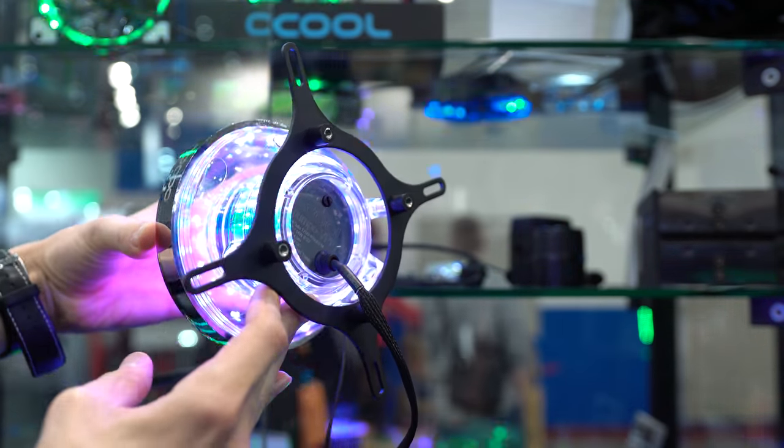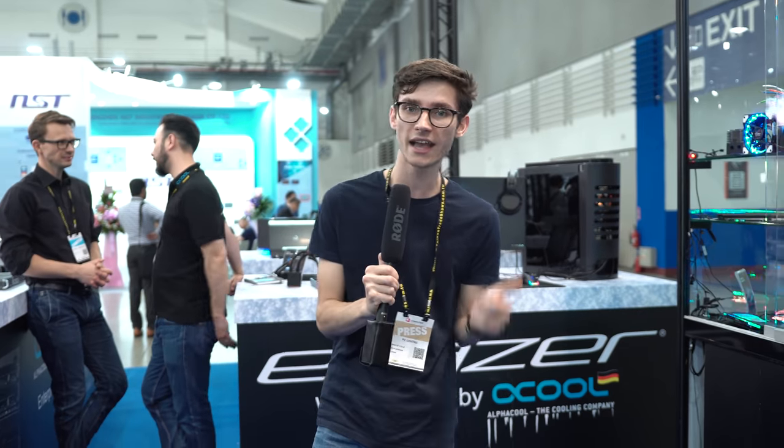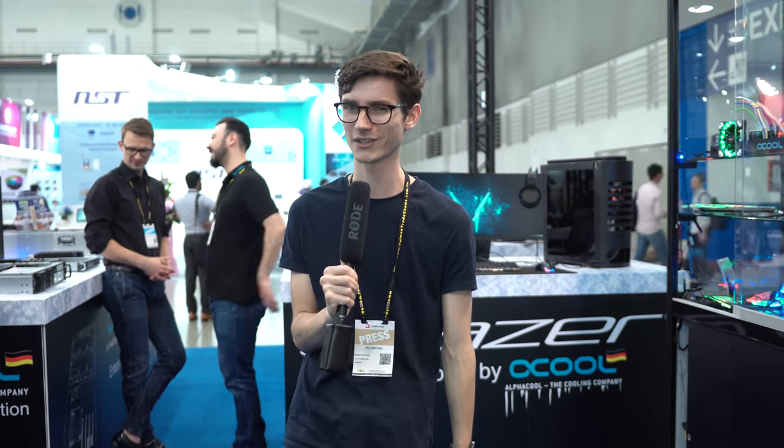So this has been Coolest Tech here at Computex 2019. Let me know your favorites down in the comments section below. If you've heard something from the show that I've missed, be sure to let me know as well — while I'm still here I'll go and check it out, because otherwise I have to wait till next year. Thank you so much for watching. Thanks to Corsair and eBuyer for sponsoring this year's coverage. Check them out in the link below. I'll see you in the next one.